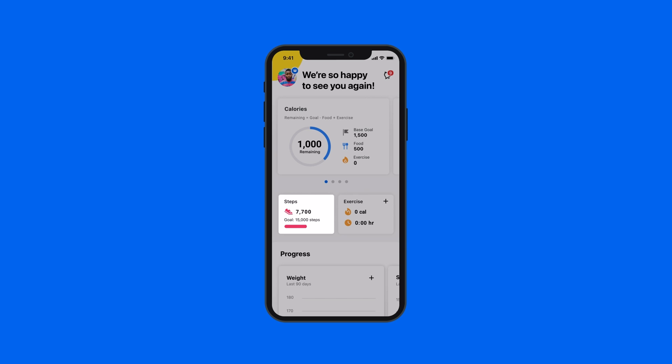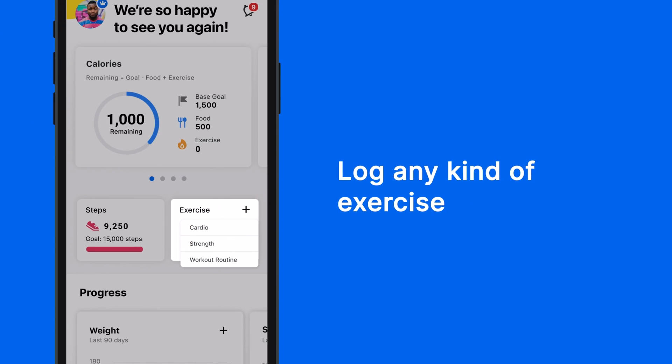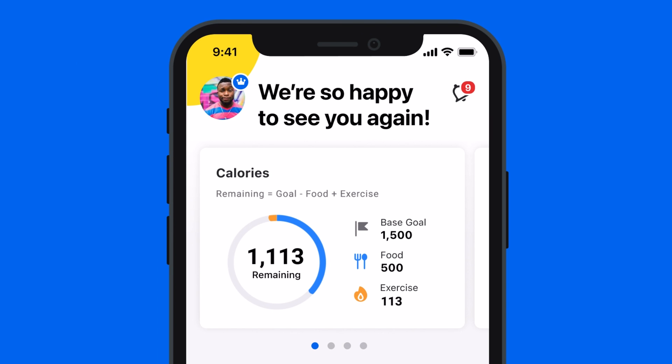Dashboard does it all. Track walks and workouts for a more complete picture of your health and fitness. Connect a smartwatch or device for real-time step counting, and easily log any kind of exercise. Watching a sweat sesh become a calorie burn is so rewarding.